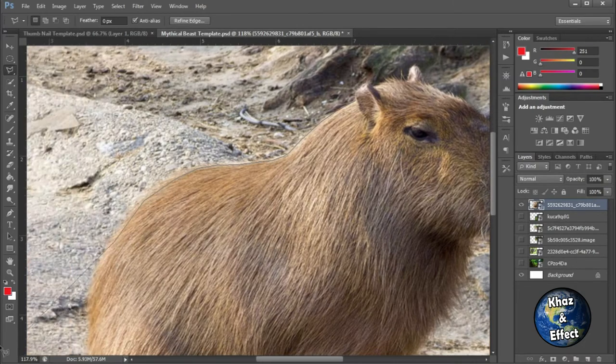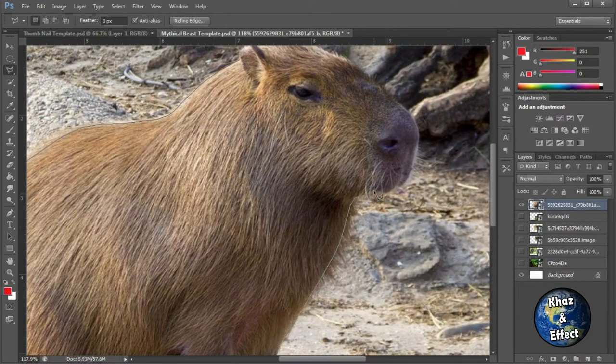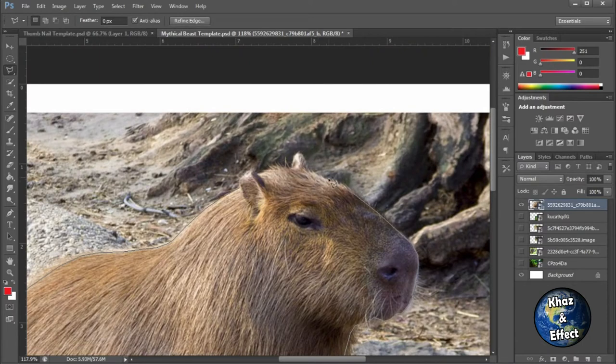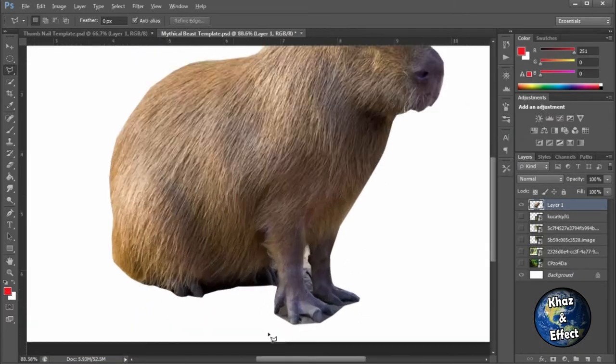Capybaras are kind of nature's little derpy animals — I love these guys. They're so friendly; every time you see them in videos they have all these other animals just snuggling and cuddling with them. I thought they'd be a pretty good base, especially for the cute animals. For part one of this video we'd do the more cute herbivores, plant-eating creatures that chill out in the rainforest.